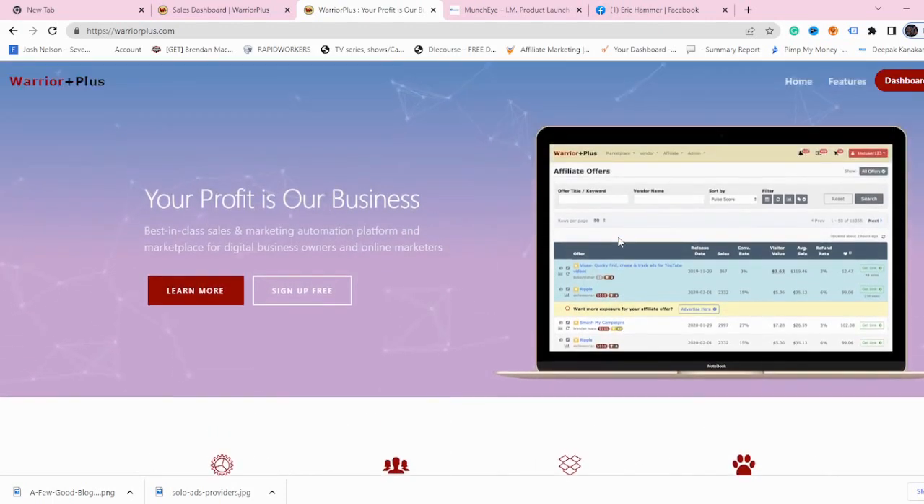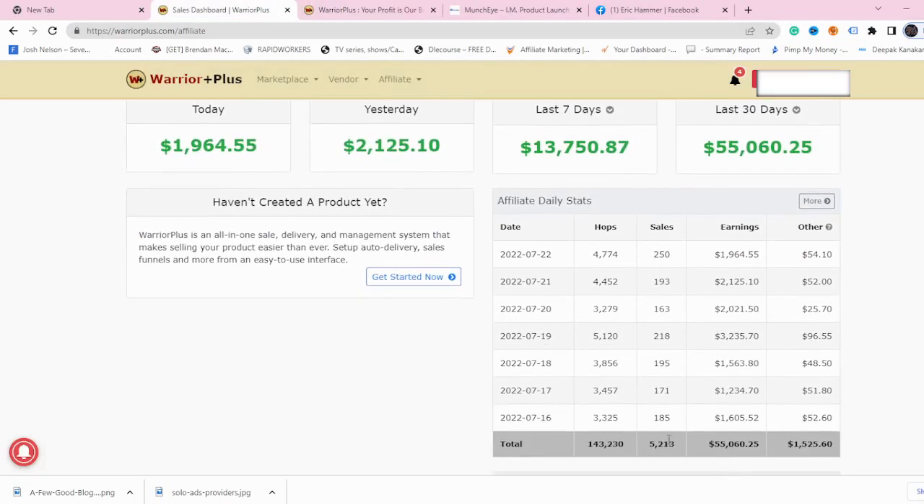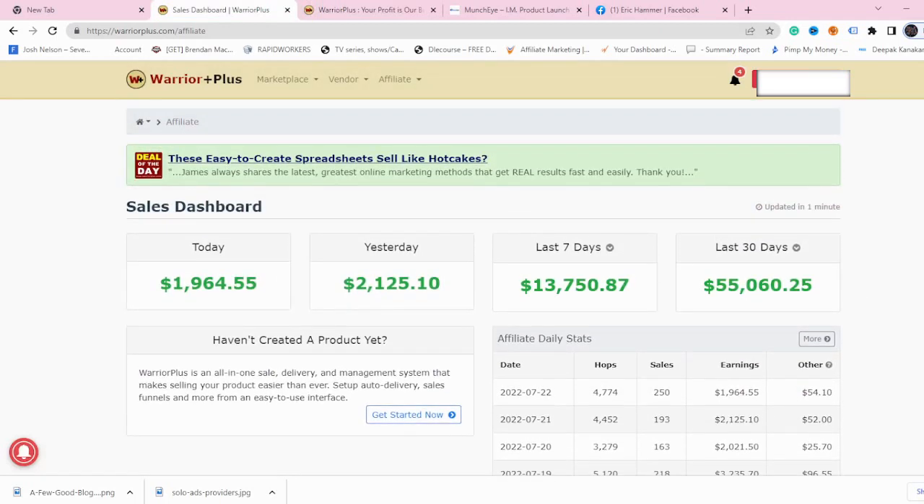On Warrior Plus, all you need to do is sign up for free, create an account, and continue from inside. If I show you my account, you can see I was able to earn around $55,000 and made 5,213 sales. Now let's go to step number one.